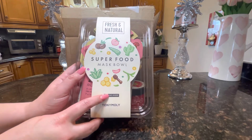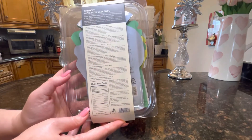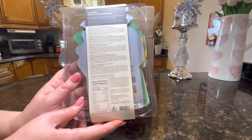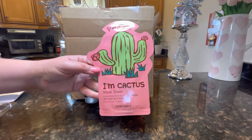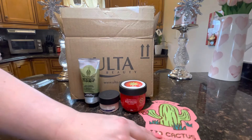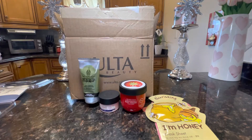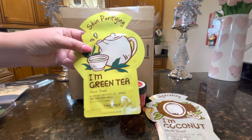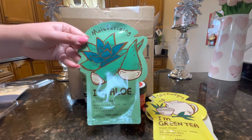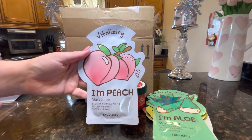This is the Fresh and Natural Superfood Mask Bowl from Tony Moly. There are six masks inside, and I love Tony Moly masks — they work really well for hydration without causing irritation. The set includes: a purifying cactus mask, a nourishing honey mask, a hydrating coconut mask (one of my favorites), a skin purifying green tea mask, a moisturizing aloe mask, and a vitalizing peach mask — a new one I'm very excited to try.